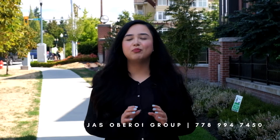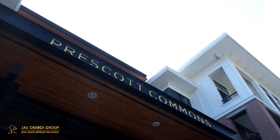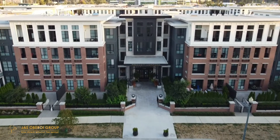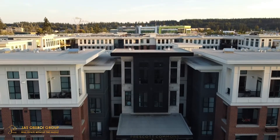Hey guys, we're here today at Prescott Commons. These East Coast style apartment residences are strategically located close to White Rock, Crescent Beach and Highway 99. This area has lots of shops, restaurants and trails, making it a perfect home for anyone looking to buy in South Surrey.